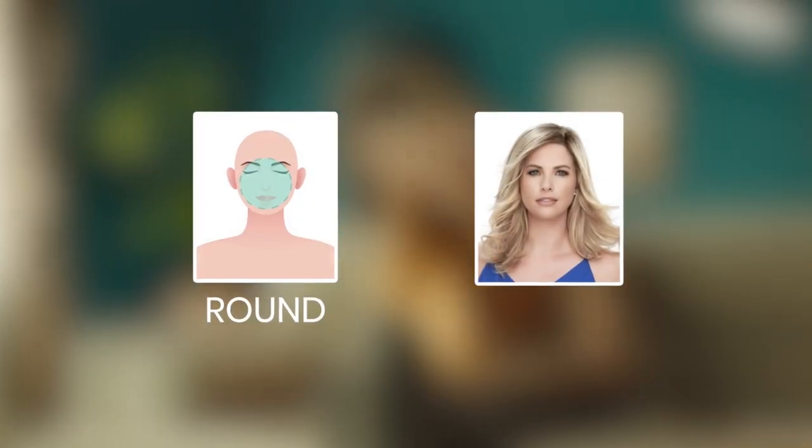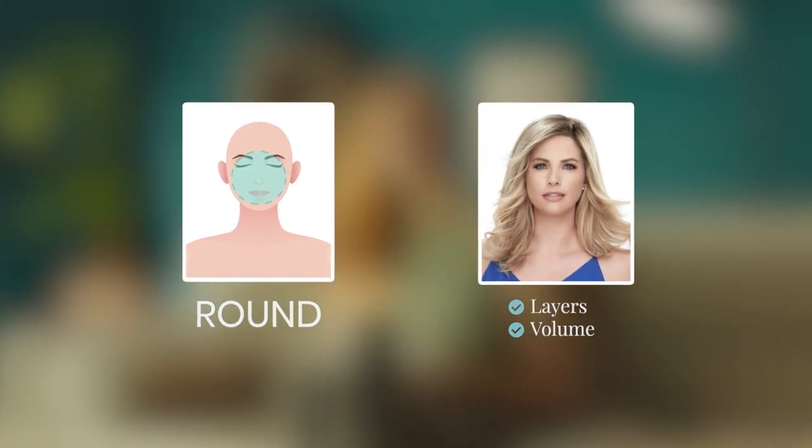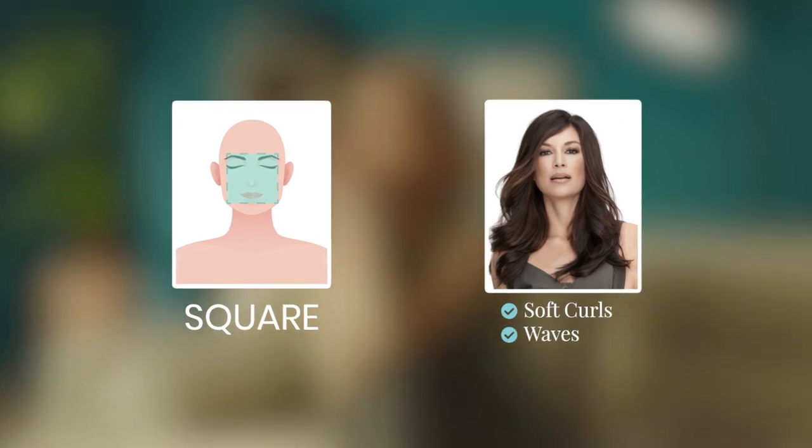Know your face shape. If you have a round face, opt for wigs with layers or volume to add height and elongate your silhouette. If your face is more square, consider wigs with soft curls or waves to soften your features.